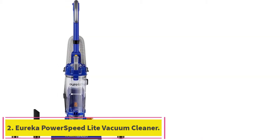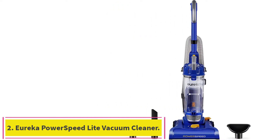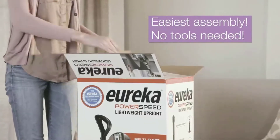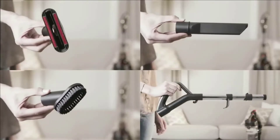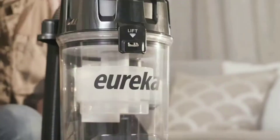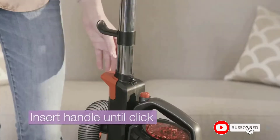Number 2: the Eureka Power Speed Light Vacuum Cleaner. This adjustable vac can be prepped for any type of surface with 5 height adjustments, and comes with accessories to manage any situation while still being lightweight. We especially like the extra-large 4.1L capacity of this model, making it easier to clean the whole house in one session.